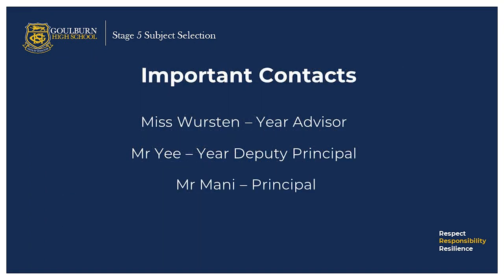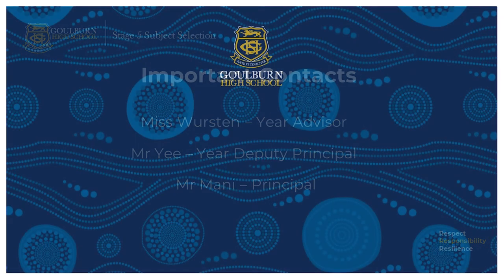Remember your important contacts, including your year advisor, careers advisor and your year deputy principal. If you have any questions, please do not hesitate to contact me. Very happy to assist you. Thank you.